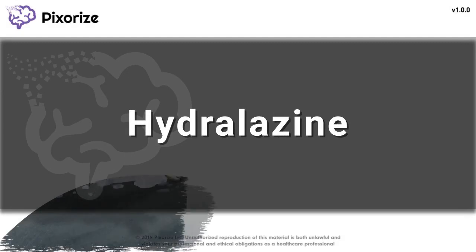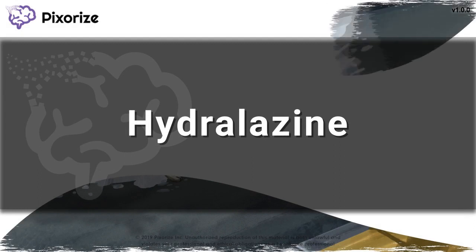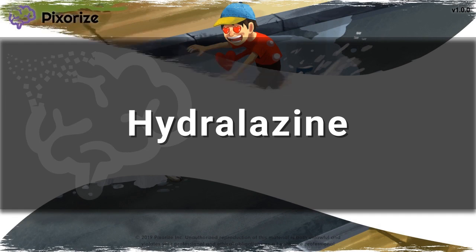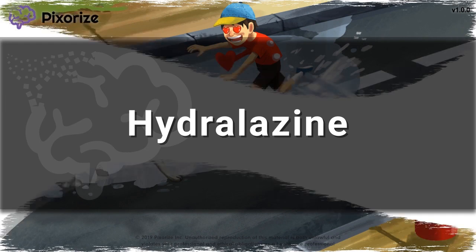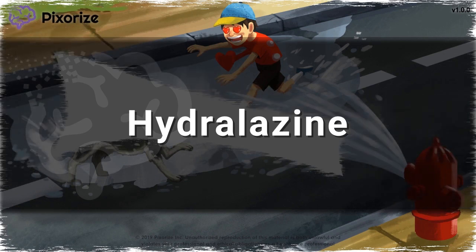Hydralazine is a medication used to treat hypertensive emergencies. While hydralazine is not a standard first-line drug due to its host of side effects, it is important to know for test day due to its use in specific populations. In this video, I'll give you my visual mnemonic to help you remember everything you need to know about hydralazine.